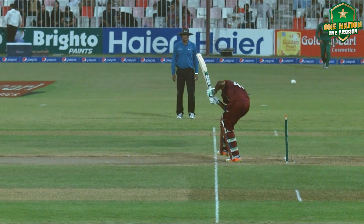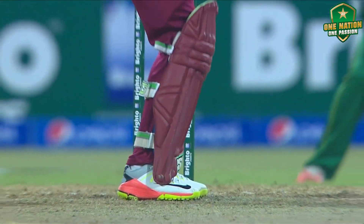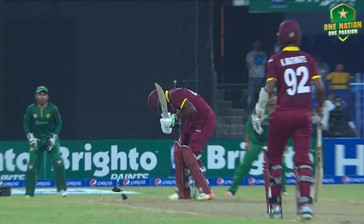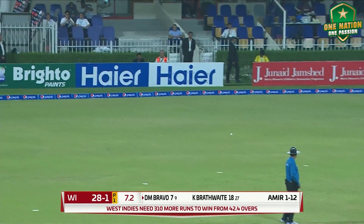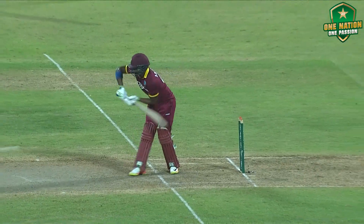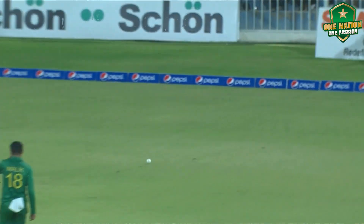Whoa, that was sharp! Impressive on this surface too. Bravo has an issue with the short ball. Nice touch — a shout of anguish from Amir after getting hit on the head. That's a brave stroke.